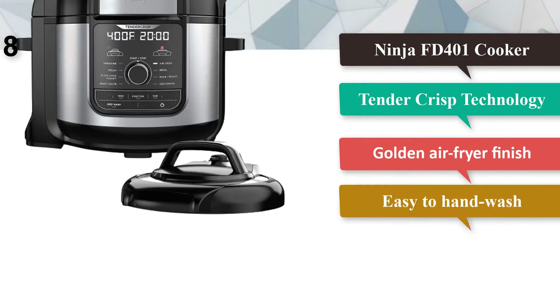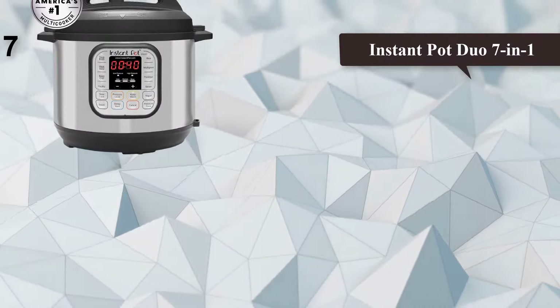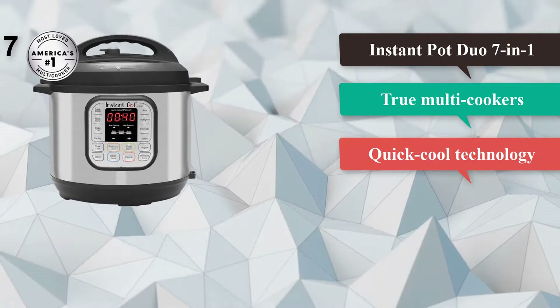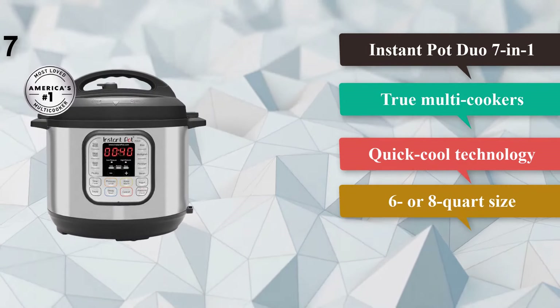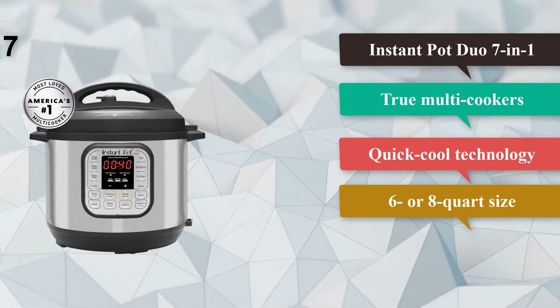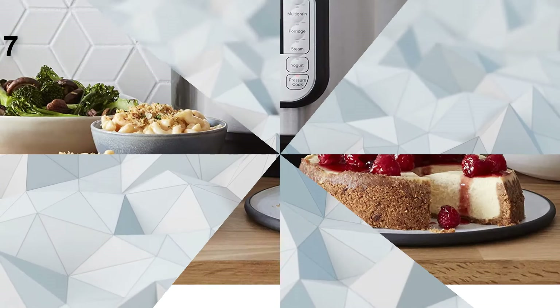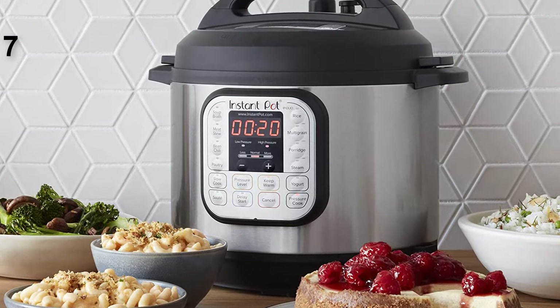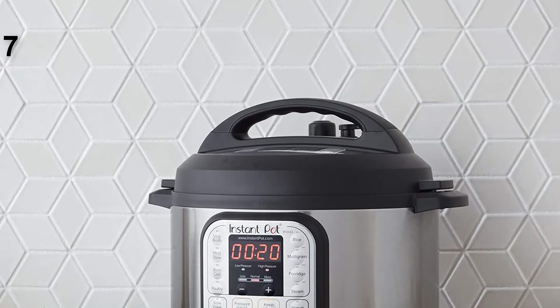Number eight: the Ninja FD401 Foodie 8-quart 9-in-1 Deluxe XL Pressure Cooker. The Ninja Foodie Deluxe features deluxe cooking capacity — an XL 8-quart pot, XL 5-quart cook-and-crisp basket, and deluxe reversible rack, letting you cook for a small group. Tender Crisp technology lets you quickly pressure cook ingredients to lock in juices, then give them a crispy golden air-fry finish. The deluxe reversible rack lets you steam and broil as well as tender-crisp up to a chicken's worth of breasts at once, or add servings with layered 360 meals.